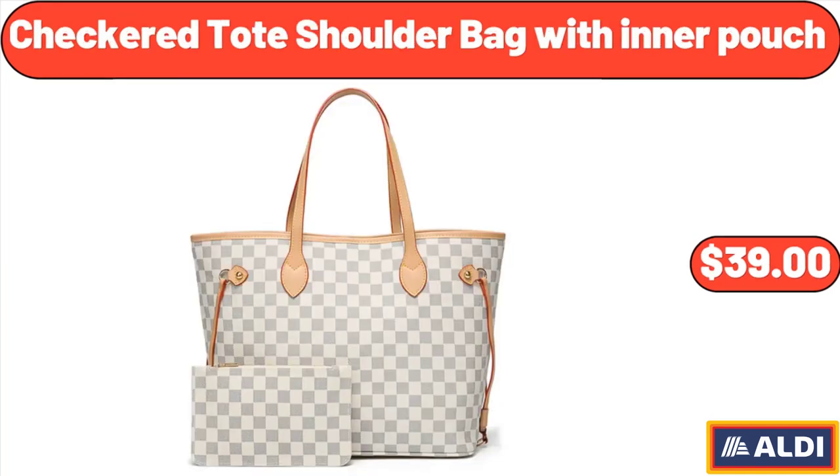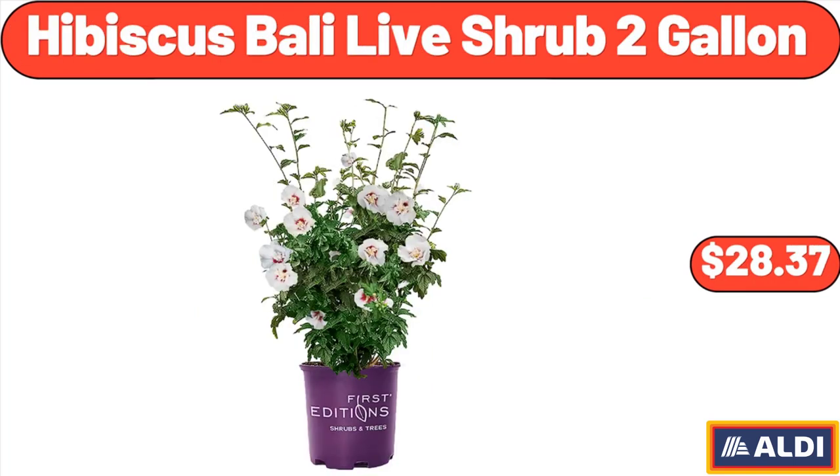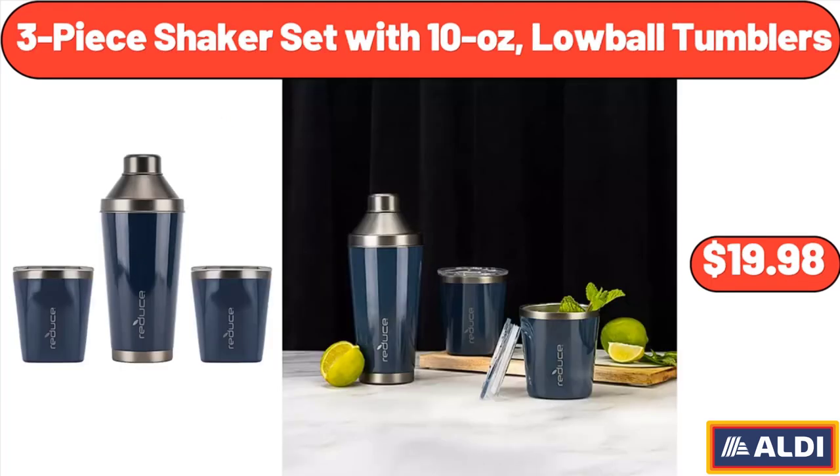Checkered Toad Shoulder Bag with Inner Pouch, $39. Hibiscus Bali Live Shrub 2 Gallon, $28.37. 3 Piece Shaker Set with 10 Ounce Low Ball Tumblers, $19.98.